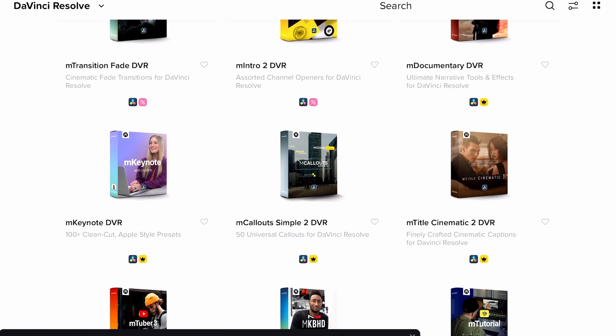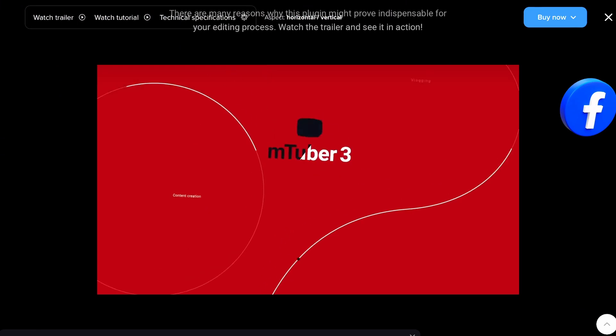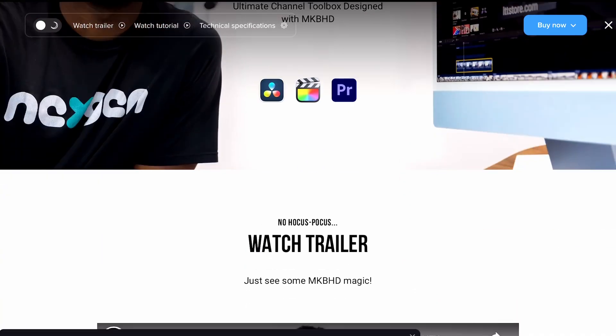Motion VFX is one of the biggest in the industry. They're not just for DaVinci Resolve on desktop or Final Cut Pro — they even have an iPad app called M Installer that works with DaVinci Resolve on the iPad. On their website there are packs for transitions, documentary style, and more depending on what you do. I use the M Tuber pack for my YouTube videos, and there are also packs from big YouTubers like MKBHD. It will save you a lot of time, so definitely check the link in the description.